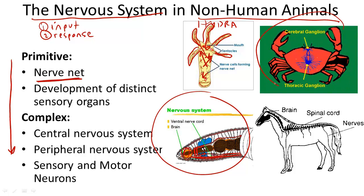Arthropods, over here, also have ganglia, but are increasingly complex because of their specialized sense organs for sound detection and also for eyesight.